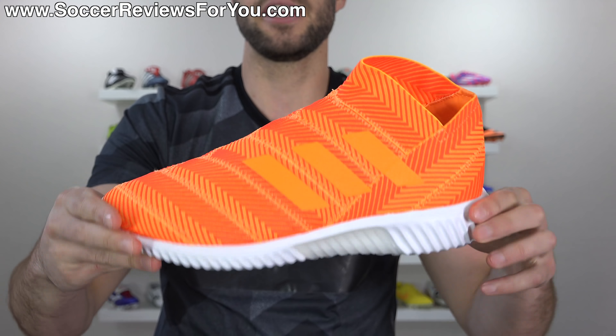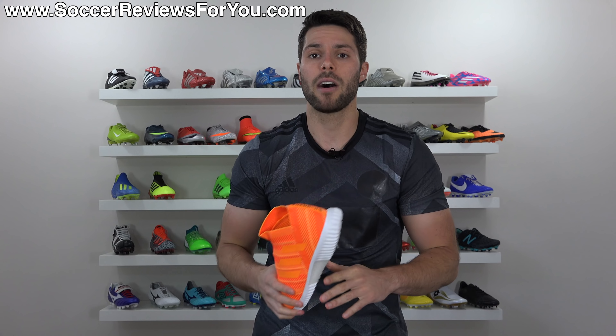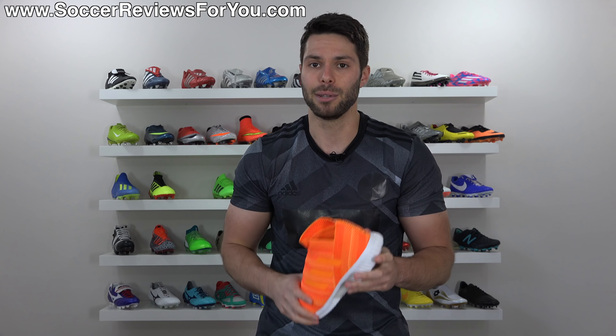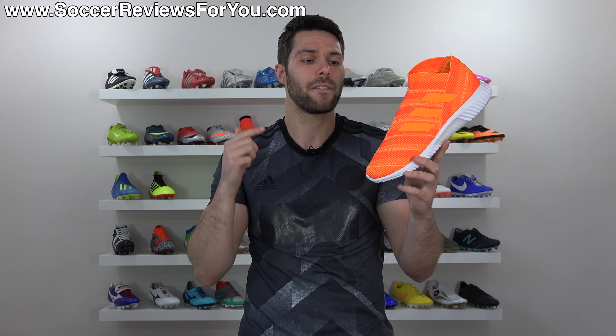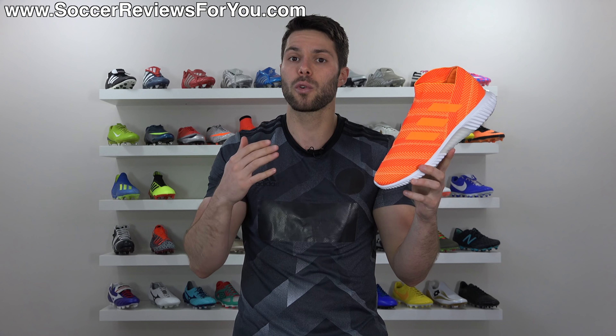What's going on guys, Josh from SoccerReviews4U.com bringing you my review plus on-feet video of the brand new Adidas Nemesis Tango 18.1 TR Lifestyle sneaker. Emphasis on lifestyle sneaker — this is not a dedicated indoor shoe. Please keep that in mind.